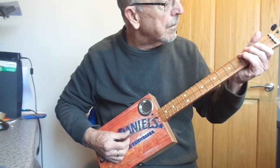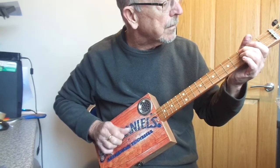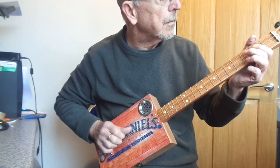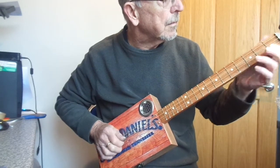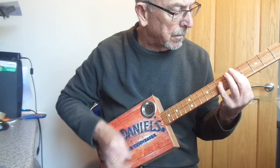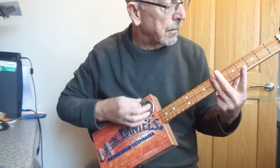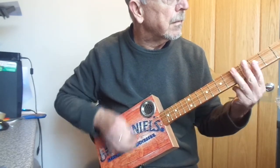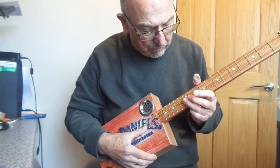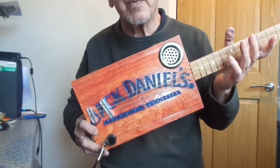Thank you. There you go. That's the Jack Daniels branded. I hope you like it. Thanks for looking.